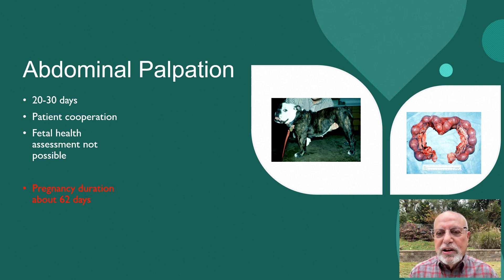Before 20 days, it's very difficult to feel them because they're not well-formed, and after 30 days, there's so much fluid in the uterus that you may not be able to identify them clearly. It requires some practice. I have done it on some dogs, but to be honest, it has been many years ago, and I have started relying more upon much better and reliable techniques.